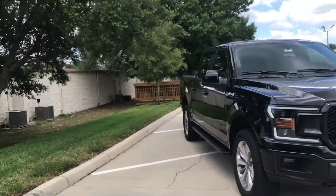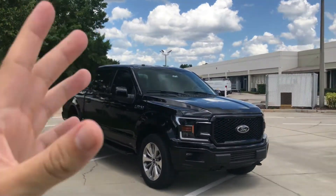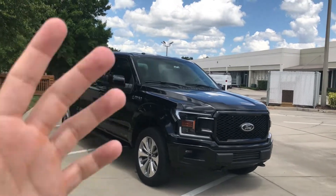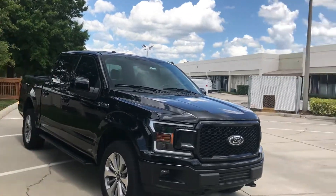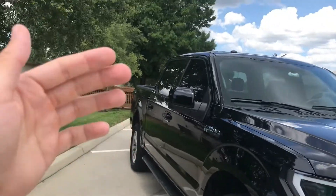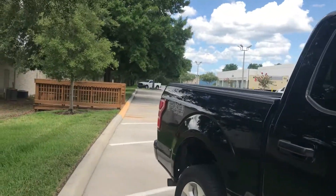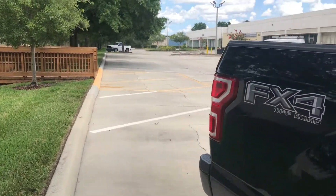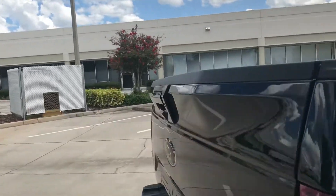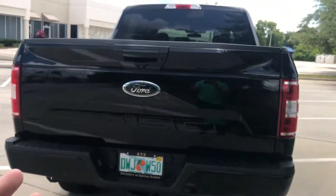So we're going to start from the beginning. This right here, if you were to buy it, it would be a sport package truck. Sport package means everything is going to be body colored — so the bumpers, the grill, the door handles, the running boards, the mirror caps, coming out to the back here, the tailgate handle, and the bumper down there are all color matched.